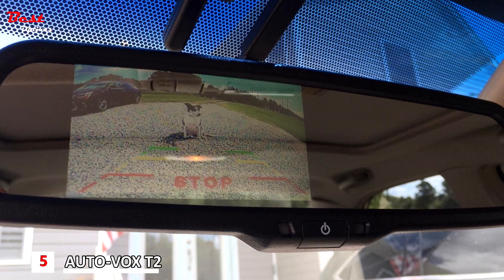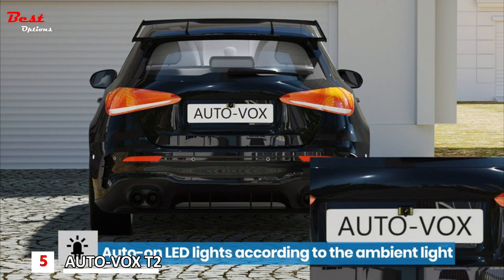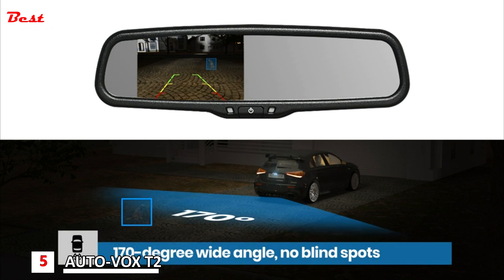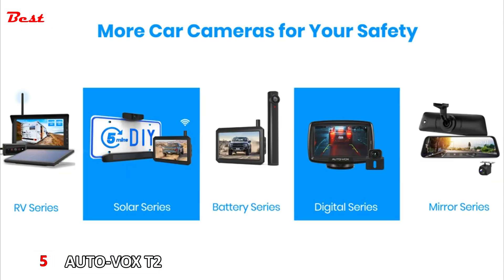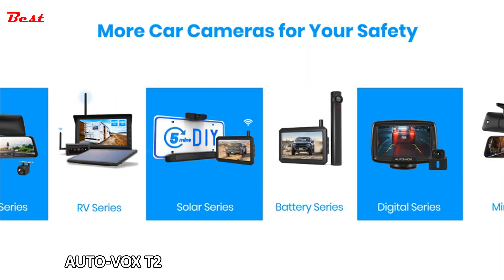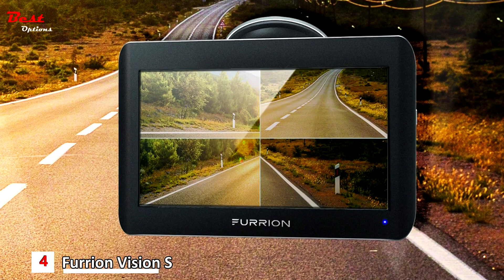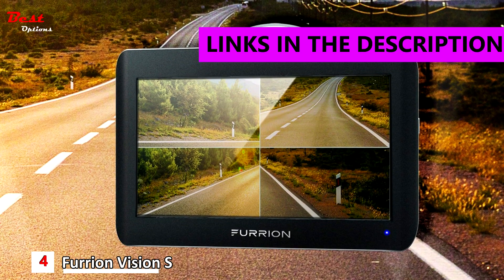Six high-brightness LED bulbs can automatically turn on and off according to the intensity of ambient light. Even in the dark night, a rearview mirror camera can efficiently help you see more clearly during the evening or in a dark underground parking lot.